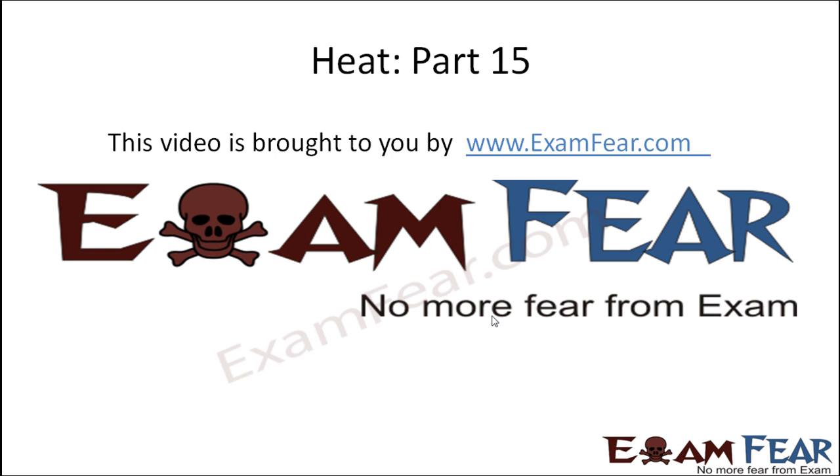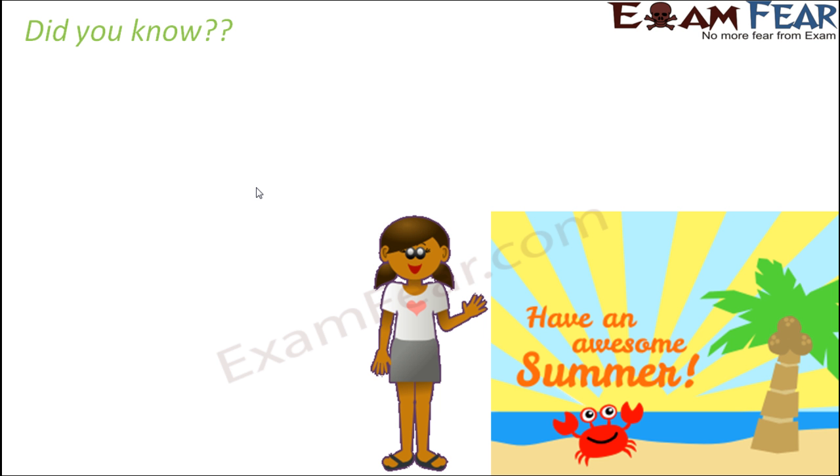Hello friends, this video on heat part 15 is brought to you by examfear.com — no more fear from exams. Have you ever wondered why we prefer to wear light colored clothes during summer? The reason behind this lies in the concept of radiation.